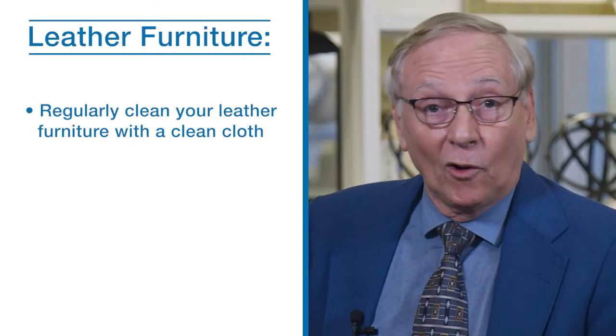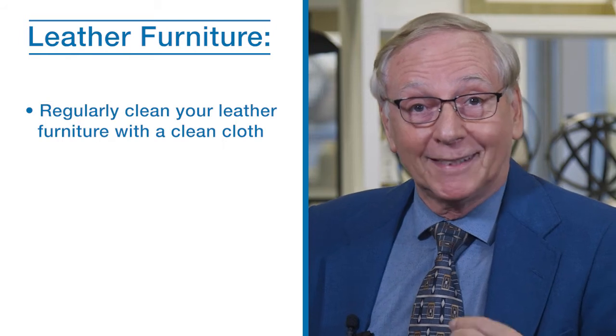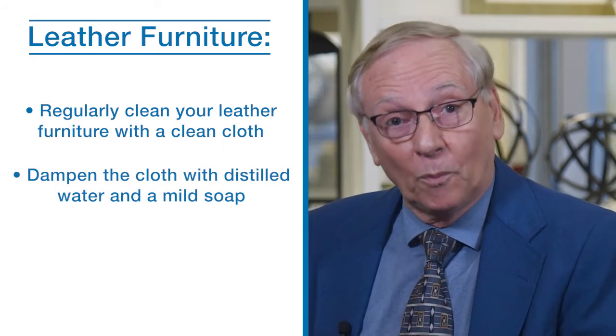Leather is very much like the human skin — it needs to be washed of dirt and oil buildup, and it needs to be moisturized to avoid it becoming dry and cracked. To avoid a buildup of body and hair oil, use a cloth dampened with distilled water and mild soap regularly.